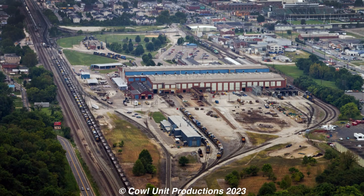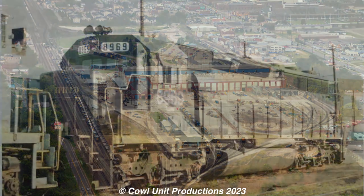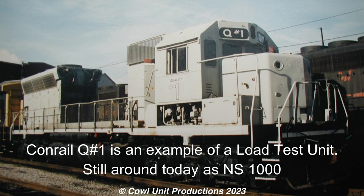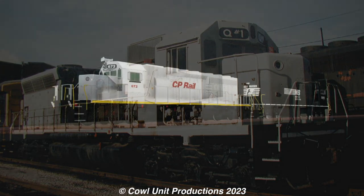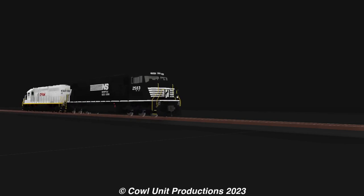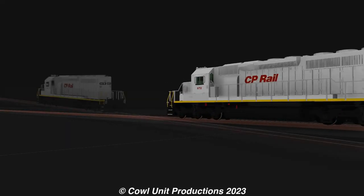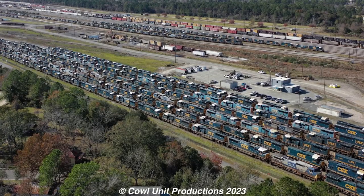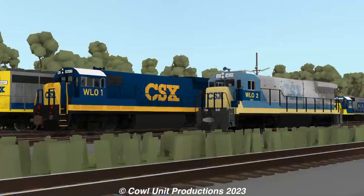Around the 90s, CSX was looking for a new load test unit for their locomotives at their Huntington shops, and by chance, chose 8969 to be that unit. A load test unit is a modified locomotive used to test the electric generator on a locomotive. The load test unit is usually running the paired locomotive at notch 8, letting the paired unit do all the work to see how it performs — from fresh mainline units to rebuilt ones. CSX already had two load test units at their Waycross shops, in the forms of U36B 7764 and B36-7 5829, with the former being preserved as of today.